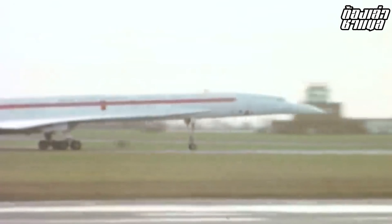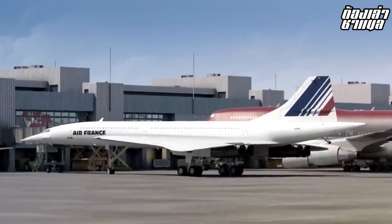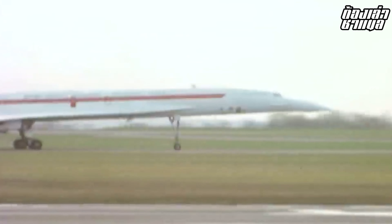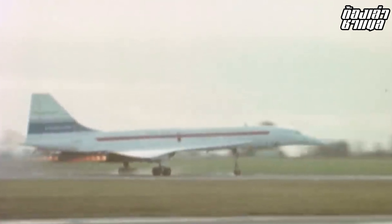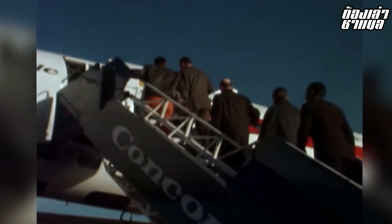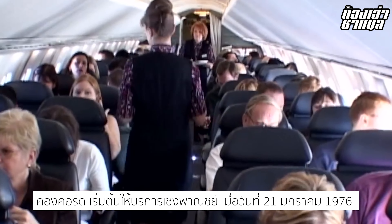What is Concorde? Concorde is a supersonic passenger aircraft that could fly at a speed of 2,158 km/h and at an altitude of 60,000 feet, making it exceptionally fast compared to conventional aircraft.